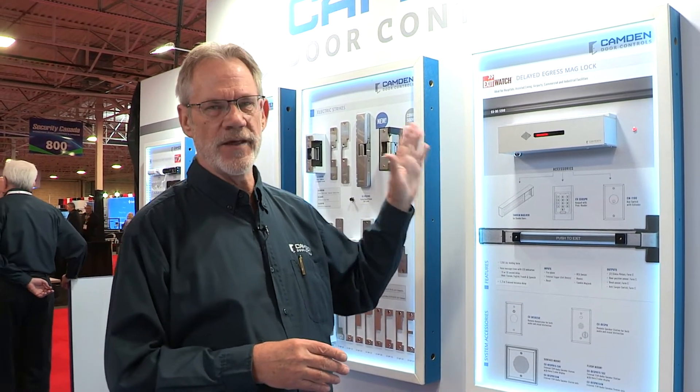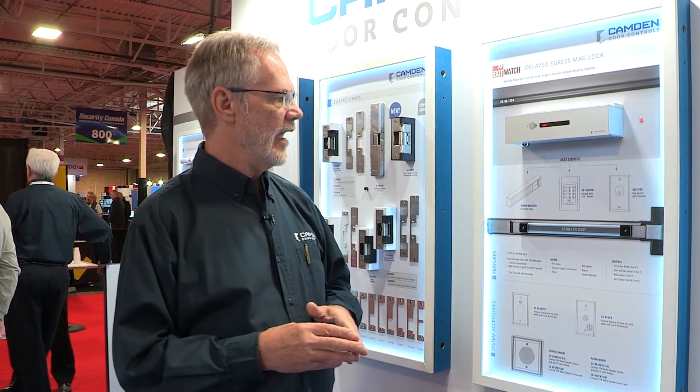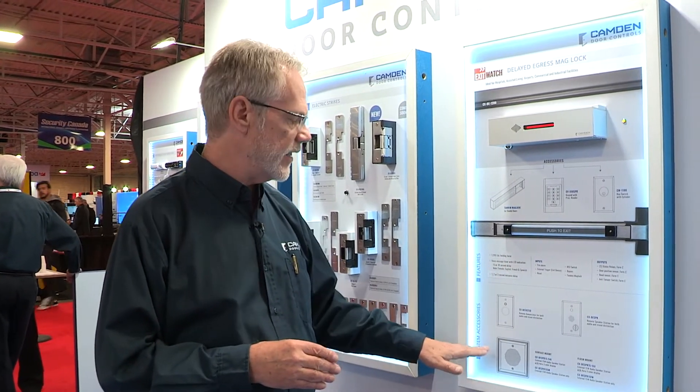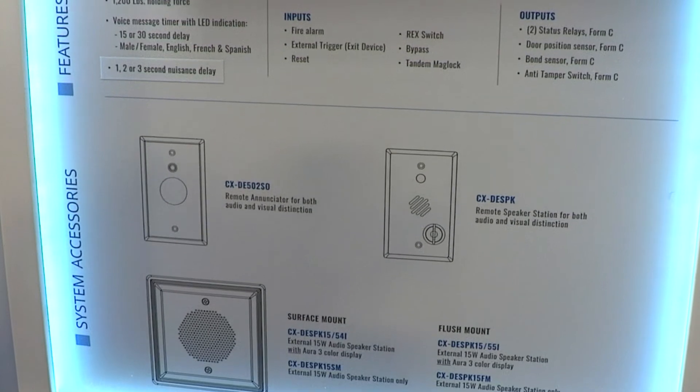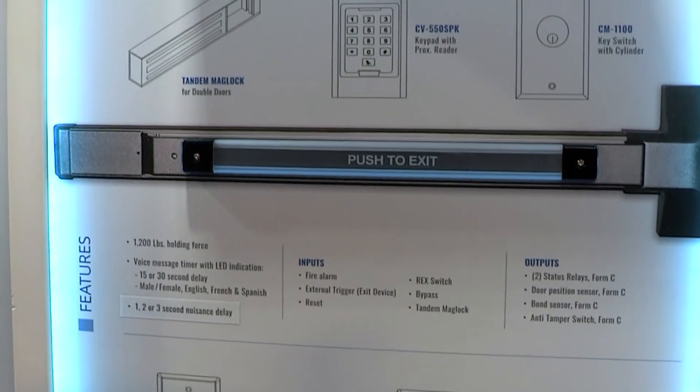"Door will unlock in 15 seconds." It comes with a 30-second or 15-second countdown, a 1- or 3-second nuisance alarm delay, and is supported by a full range of accessories, including surface mount or flush mount speakers, reset stations, or enunciators.